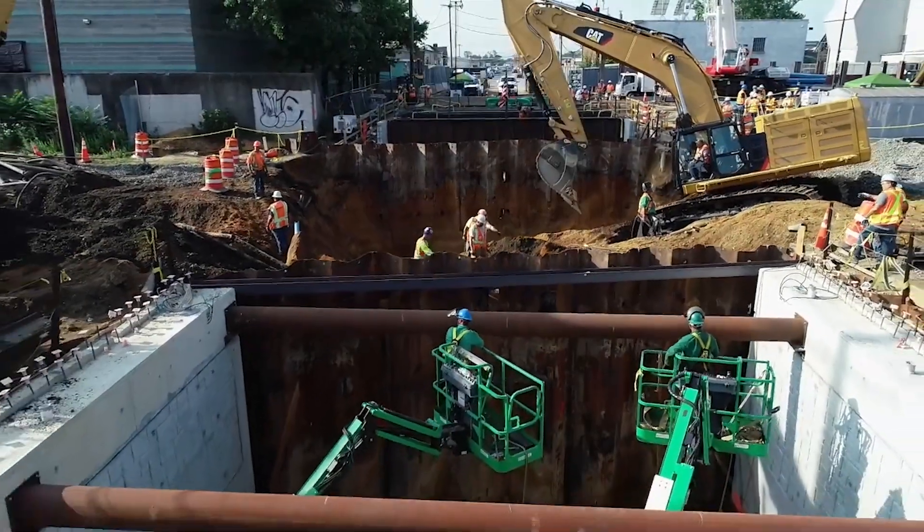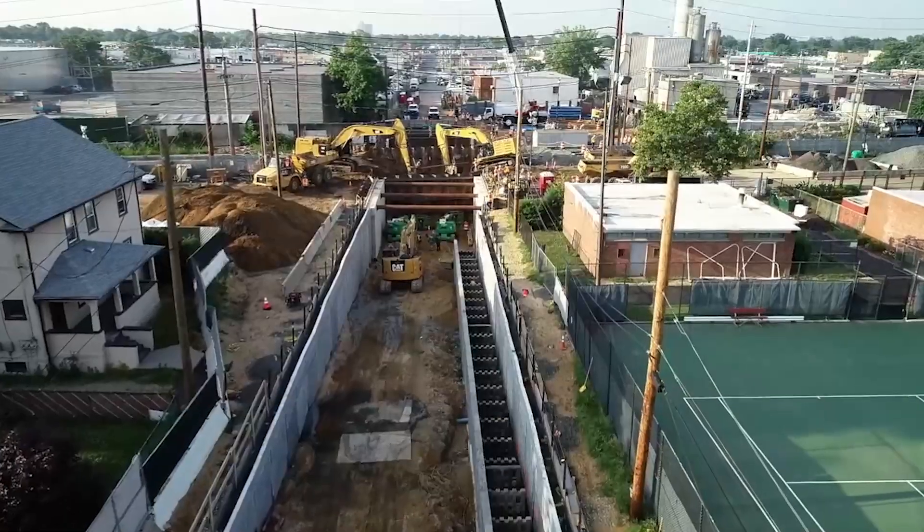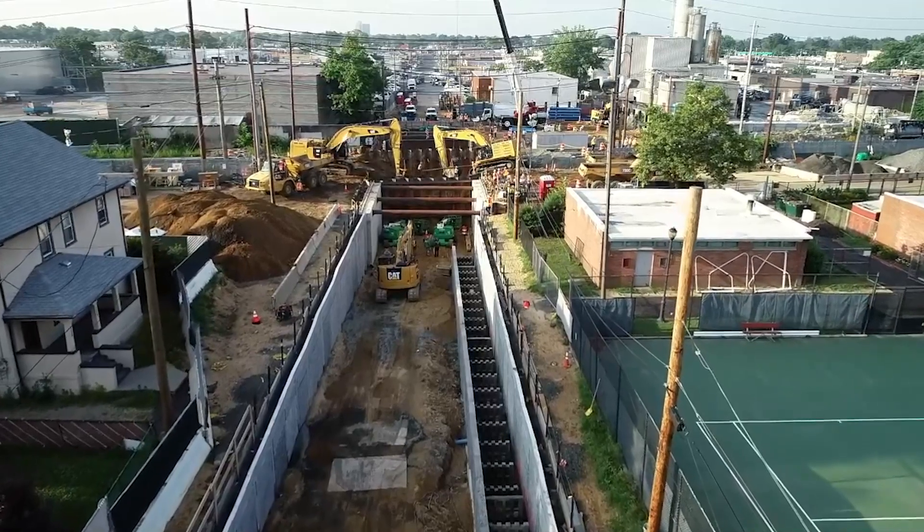This project was going to be like open-heart surgery with the patient awake. Every day we have to run trains on every rush hour — no outages on the rush hours. We were building a railroad in an operating railroad.